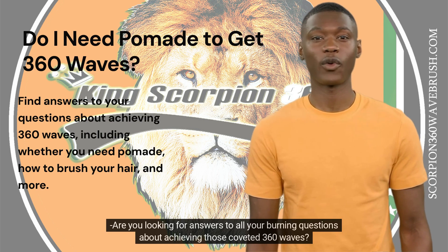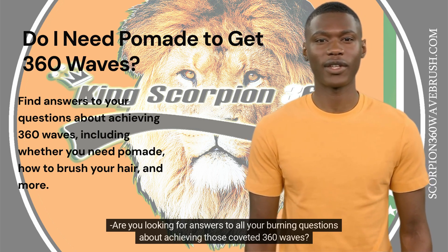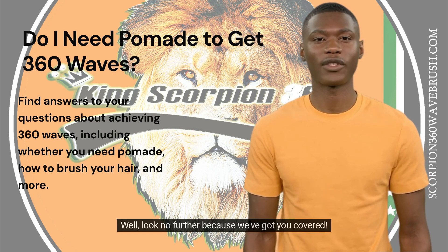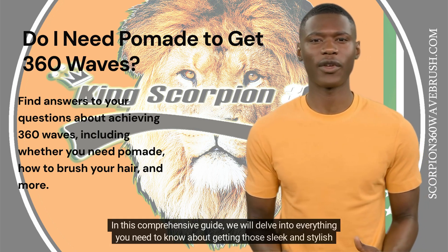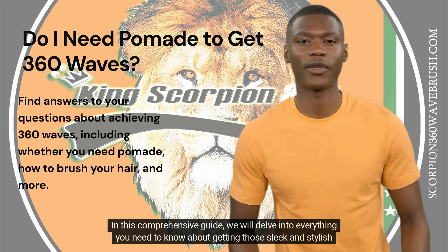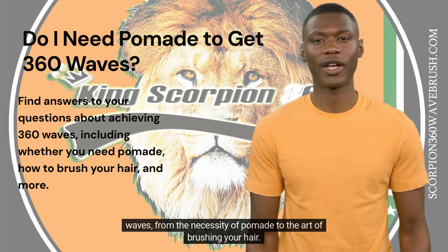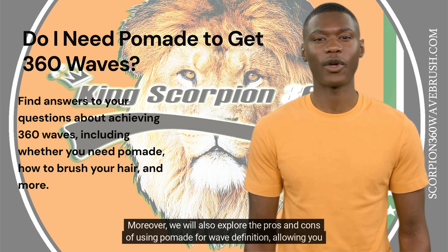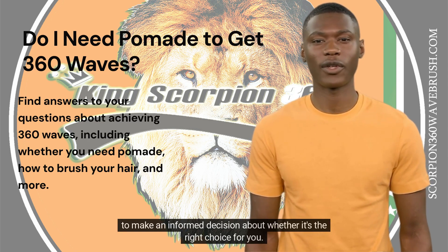Are you looking for answers to all your burning questions about achieving those coveted 360 waves? Well, look no further because we've got you covered. In this comprehensive guide, we will delve into everything you need to know about getting those sleek and stylish waves, from the necessity of pomade to the art of brushing your hair. We will also explore the pros and cons of using pomade and wave definition, allowing you to make an informed decision about whether it's the right choice for you.